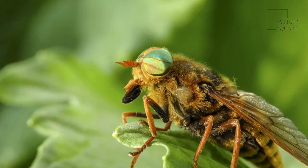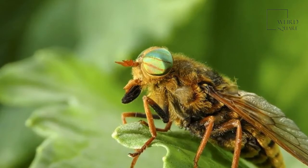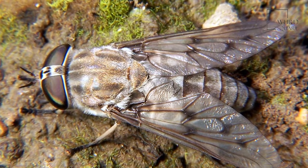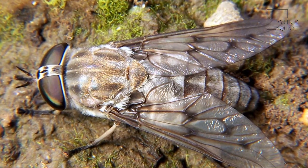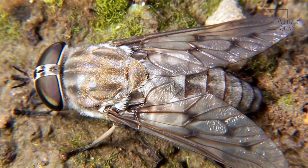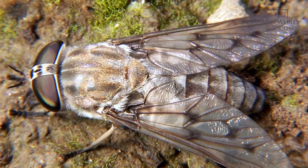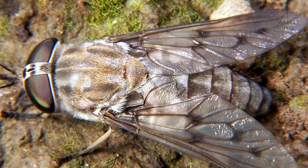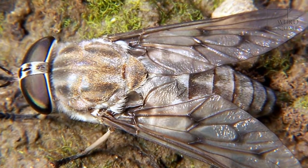Eventually, the outline of the adult fly can be seen through its casing. Both horseflies and deerflies belong to the Tabanidae family, and they both bite humans. Indeed, deerflies are more likely to bite humans than horseflies, but there are some interesting differences between them.